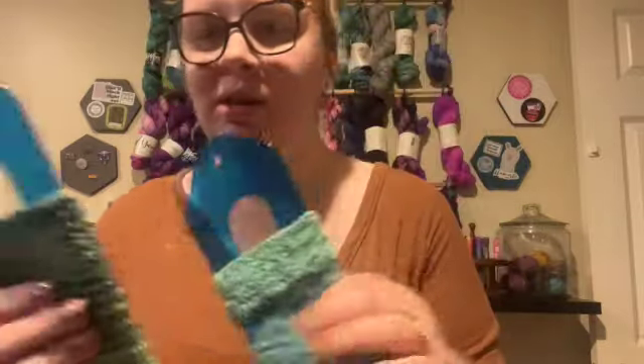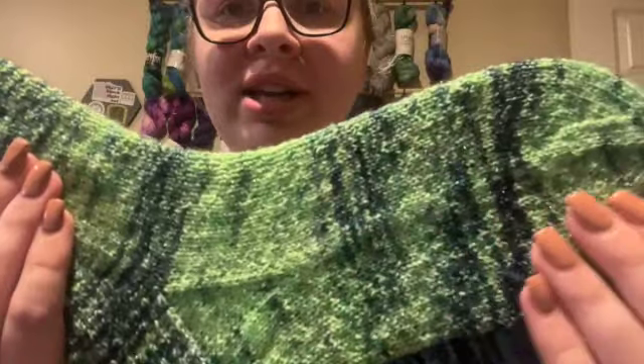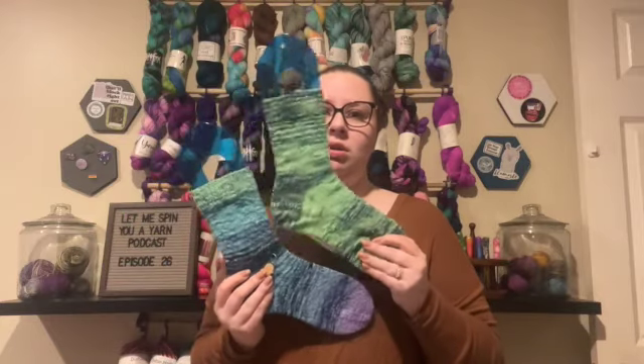They don't match at all, which I don't care about — I love them. The stitches are a little bit wavy because it was a sock blank and I unraveled it as I went. But once I wear them and wash them, they'll look a lot neater, like normal socks.